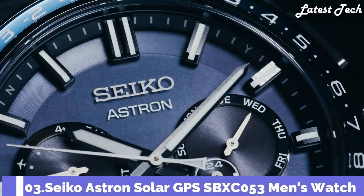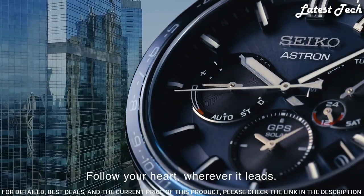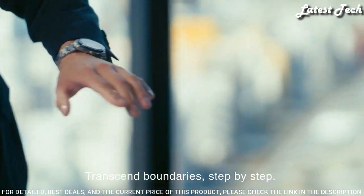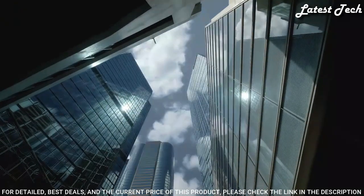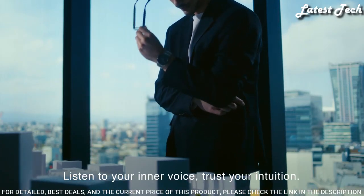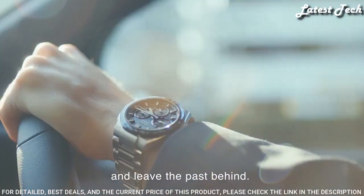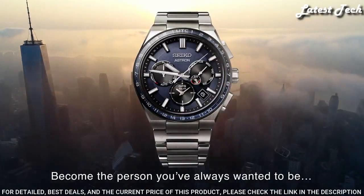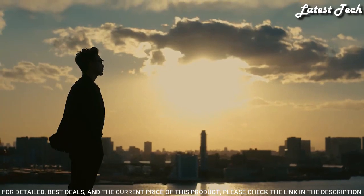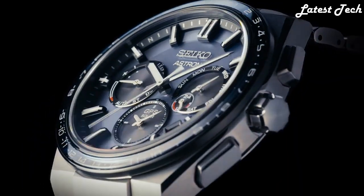Number 3: Seiko Astron Solar GPS SBXC053 Men's Watch. Solar quartz movement in 5X53 caliber, stainless steel hard coating case of round shape, case dimensions 42.7mm diameter and 13.3mm thickness. Analog display type, sapphire super clear coating glass, stainless steel hard coating band, 100m water resistance. Features include GPS, glowing hands and markers, anti-magnetic, dual time, power reserve indicator, perpetual calendar, world time, date, and day.